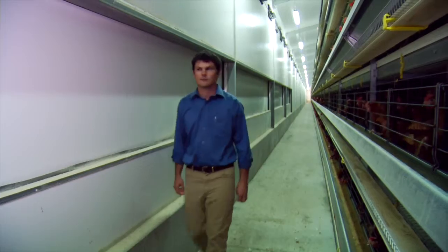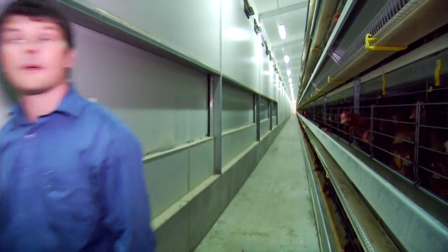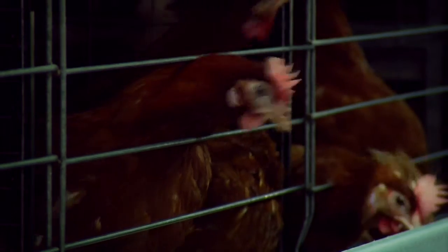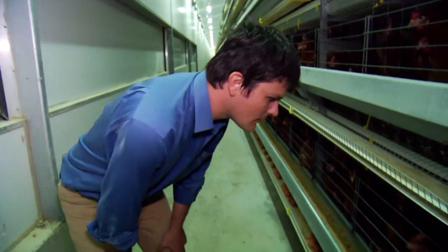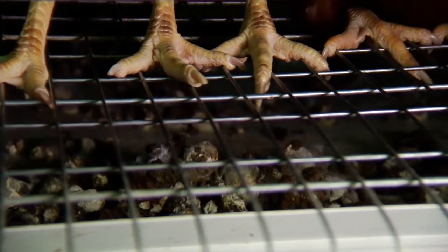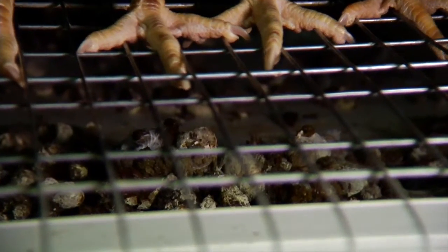The third experiment is looking at managing the emissions from layer hens. They are housed in quite a different system. The manure is removed every three to four days, and so what we were looking at is a different way of managing that manure immediately after it's been removed from the shed — a really simple strategy.